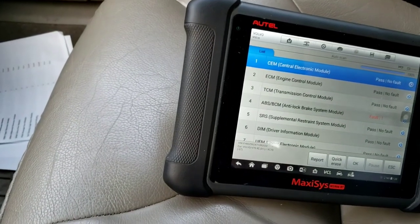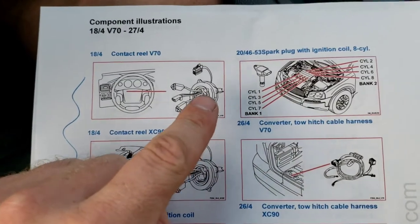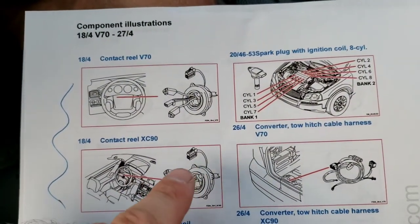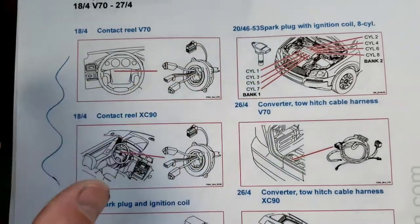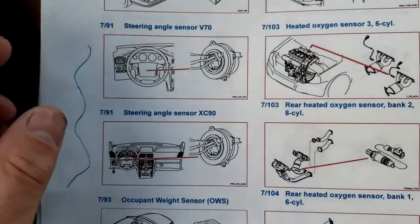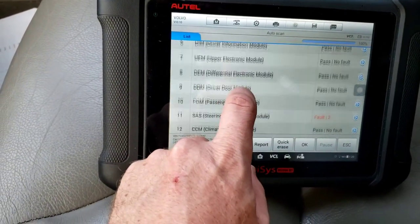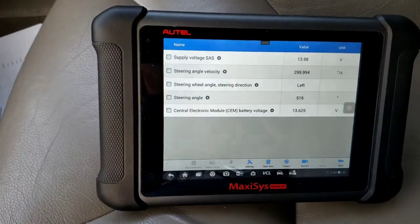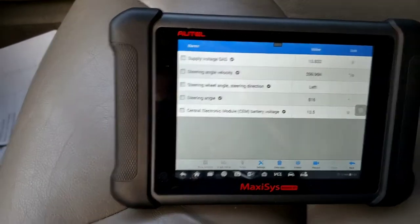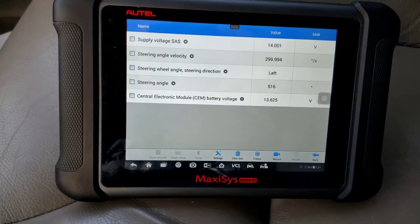So that's what's going on. Now pulling up live data — looking at supply voltage to the module, that's your alternator battery voltage. And look: steering angle velocity — I'm not moving the steering wheel right now, and it says 300 degrees per second. Well, it's not. It should be zero. It says it's going left and it's at 560 degrees. Well, it's not.